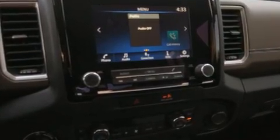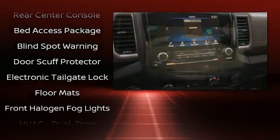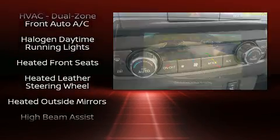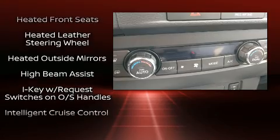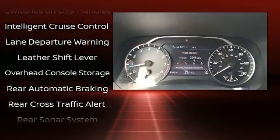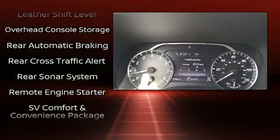Nissan also prioritized safety and security by including dual front impact airbags with occupant sensing airbag, head curtain airbags, traction control, brake assist, anti-whiplash front head restraint, a panic alarm, and four-wheel disc brakes with AVS.